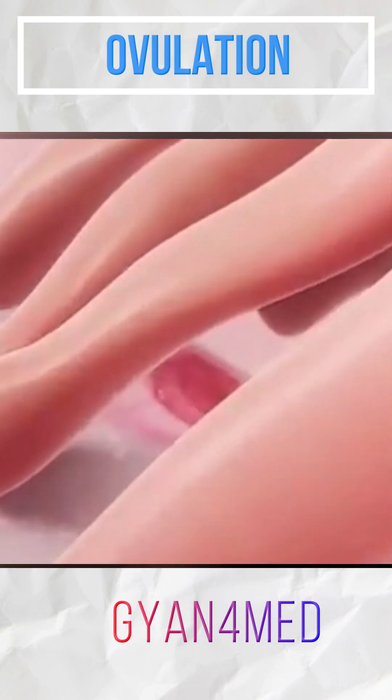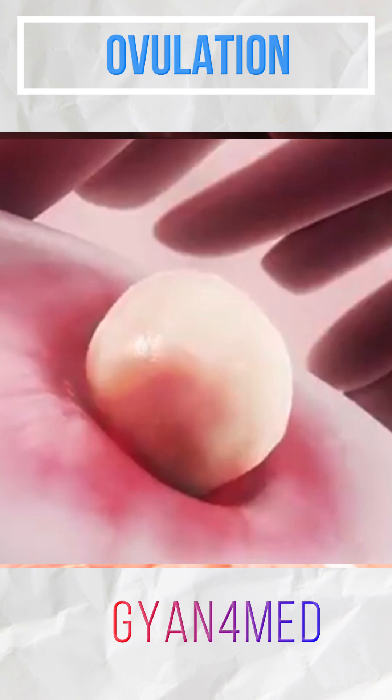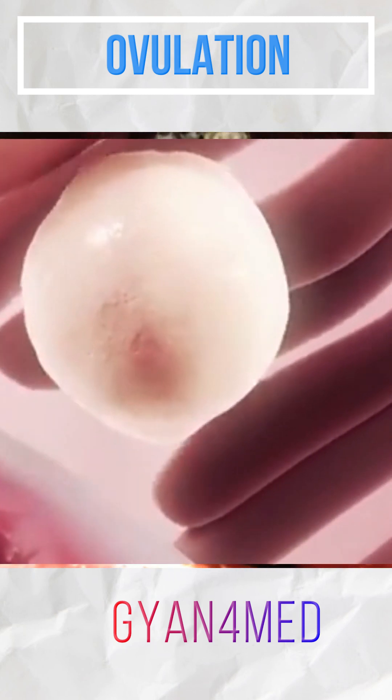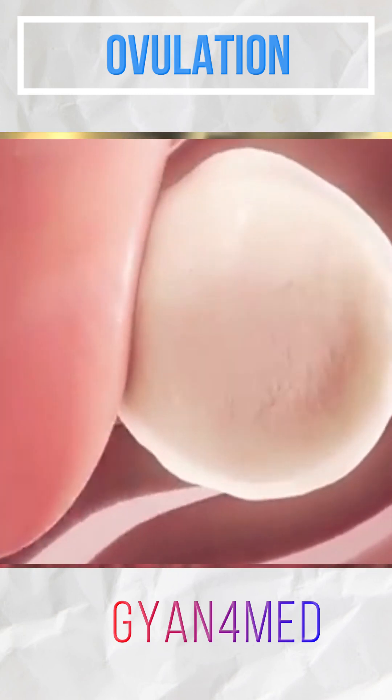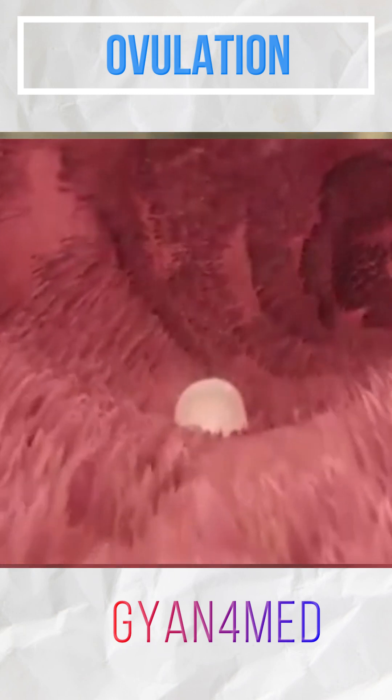The bulging follicle releases chemicals, causing one of the two fallopian tubes to move in and surround the follicle. It bursts open, ejecting the egg into the abdominal cavity. Microscopic cilia on the fimbriase surface transport the egg to the entrance of the fallopian tube.